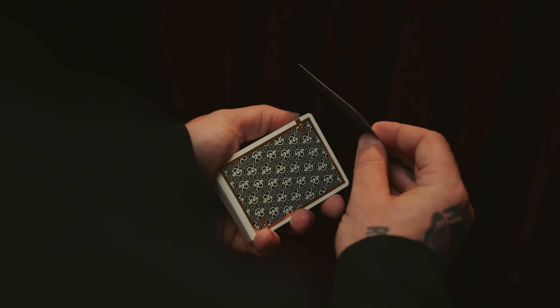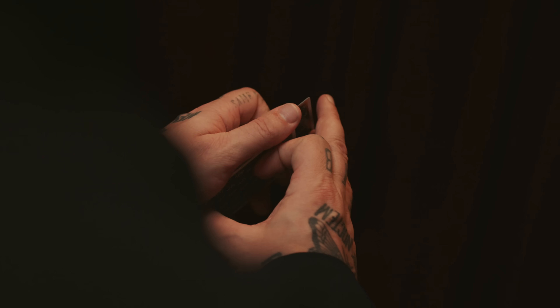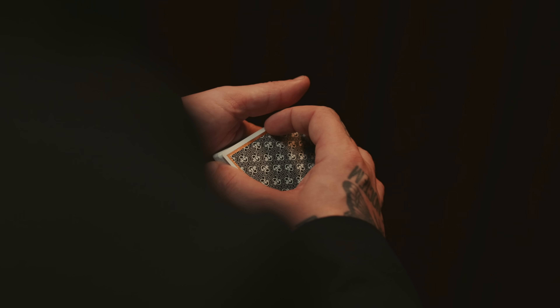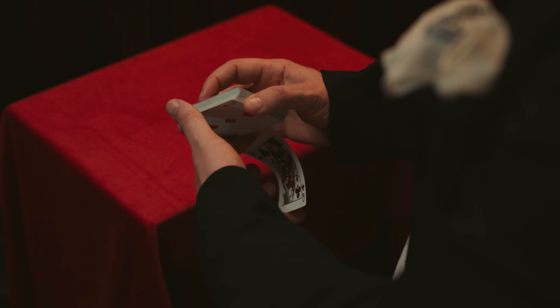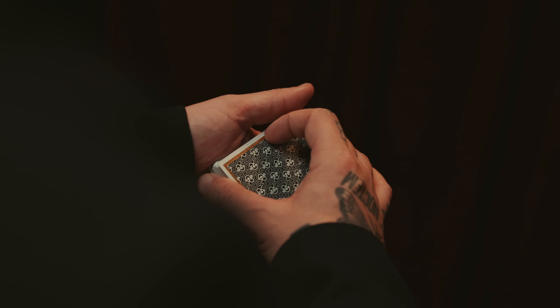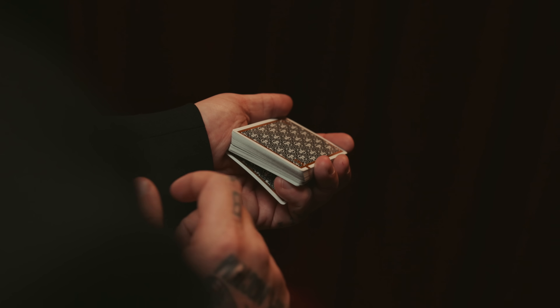The deck is shown to the audience and a single card is chosen, then returned to the pack. The magician will perform a control or shift, bringing the selection to the bottom. In this example, I use something called the straddle pass — straddling the card between the index and pinky of the left hand, bending it and bringing it to the bottom. Once the card is at the bottom, a pinky break will separate that card from the rest of the deck.